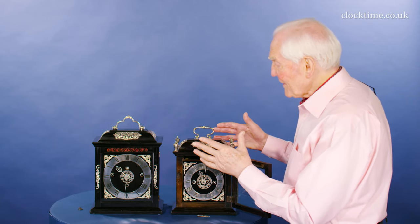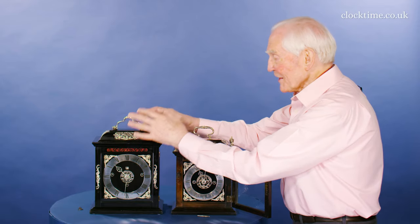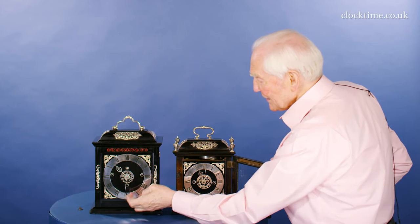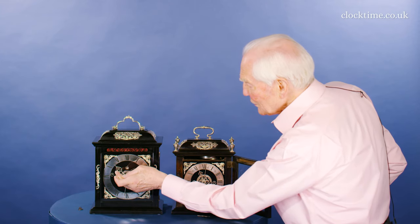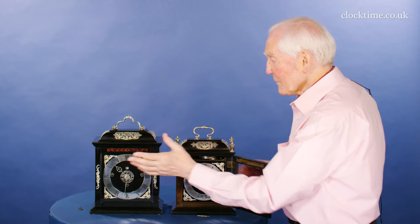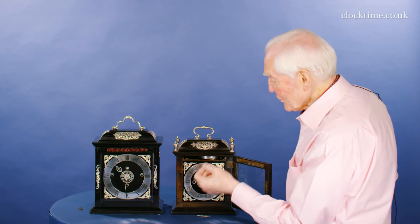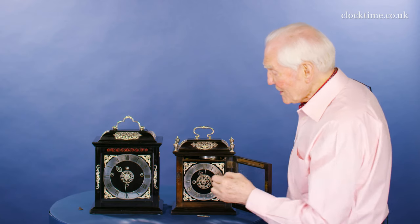And you can see just in the weight of these where the money goes — this clock is twice as heavy as this clock. The spring energy to strike the hour not only on the hour, but on the three quarters as well, needs a lot of spring power and you can feel that in the clock. By making the 11 strike only three bongs, it saves energy.